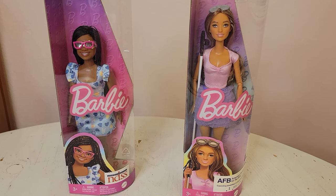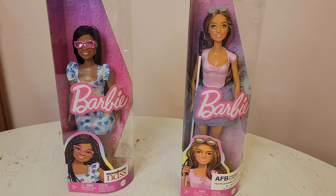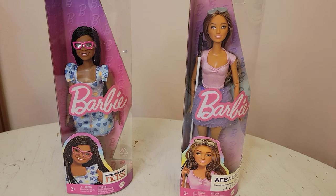Today I'm going to be looking at these two new Fashionistas. I bought these dolls at Target this morning. They are beautiful.